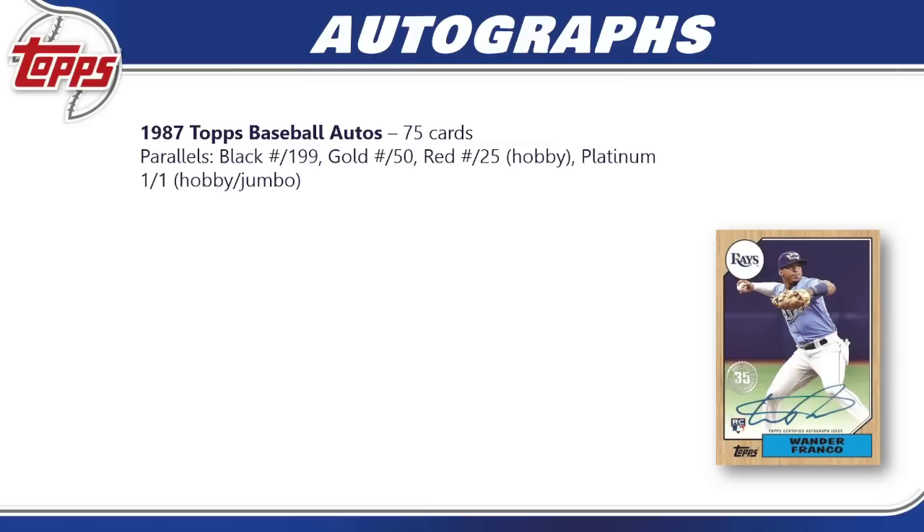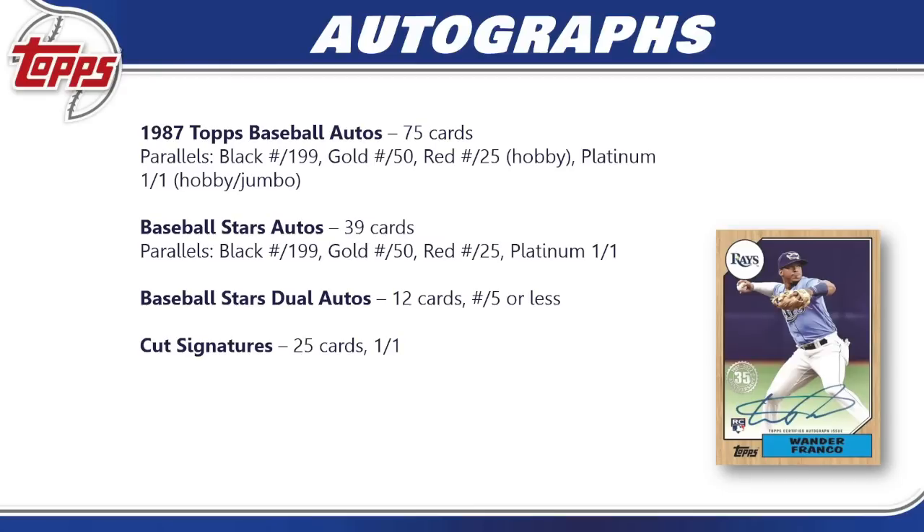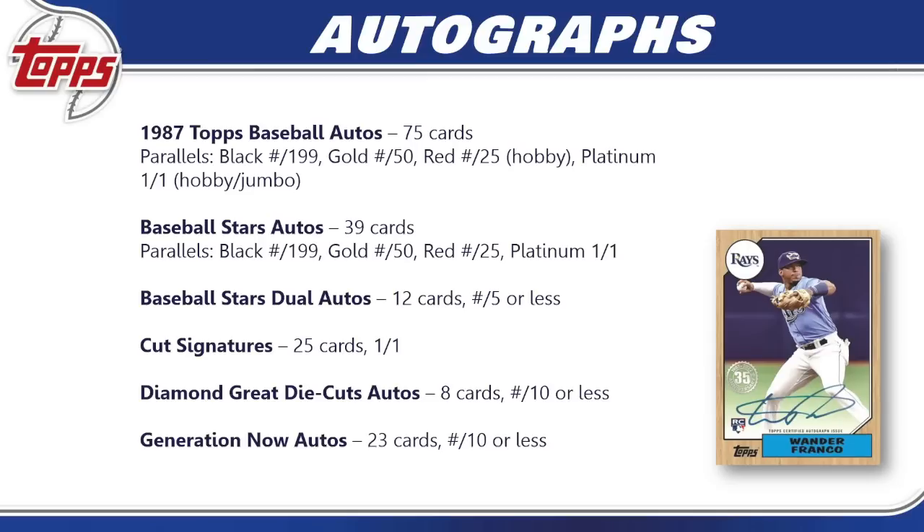For autographs: 1987 Topps Baseball autos have 75 cards with black, gold, red parallels (hobby only) and platinum one-of-ones (hobby and jumbo only). Baseball Stars autos have 39 cards — a pretty standard auto set from recent years. Baseball Stars Dual Autos have 12 cards numbered to five or less. There are 25 different cut signatures, all one-of-one, with a very good checklist but very long odds. Diamond Greats Die Cuts autos have eight cards numbered to 10 or less, and Generation Now autos have 23 cards numbered to 10 or less.